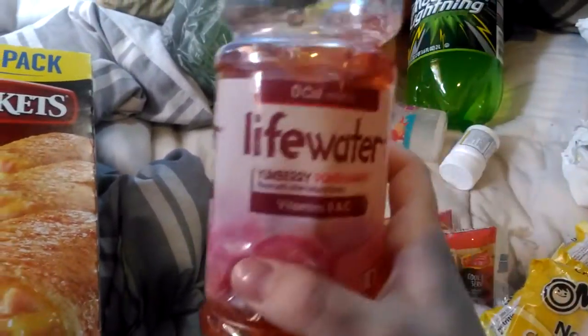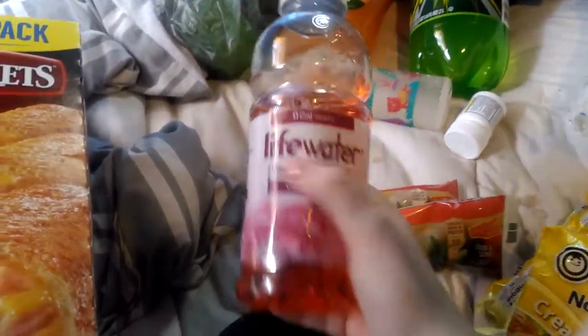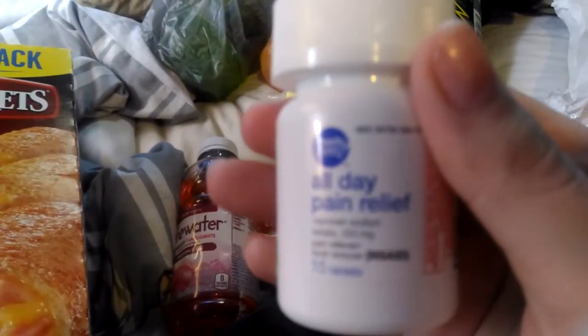We got two Life Waters — a pomegranate and strawberry. We already drank the strawberry one, so we have pomegranate left. I needed some a-leaf, so we got some a-leaf.